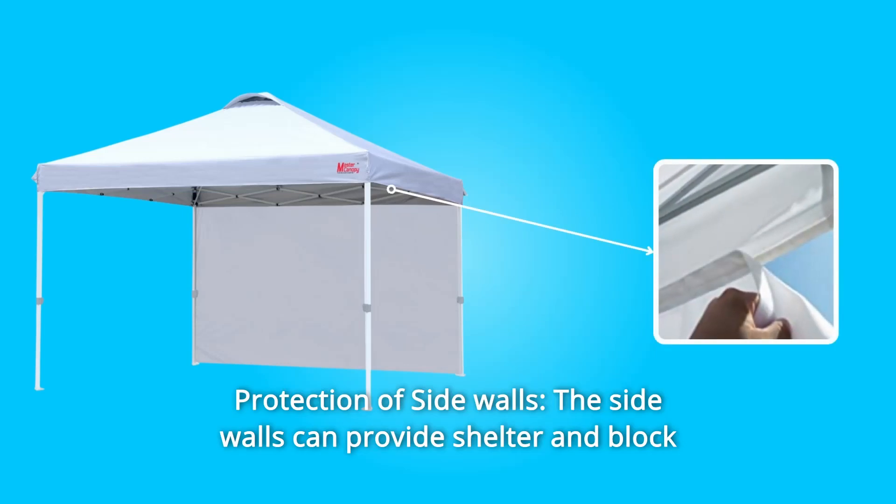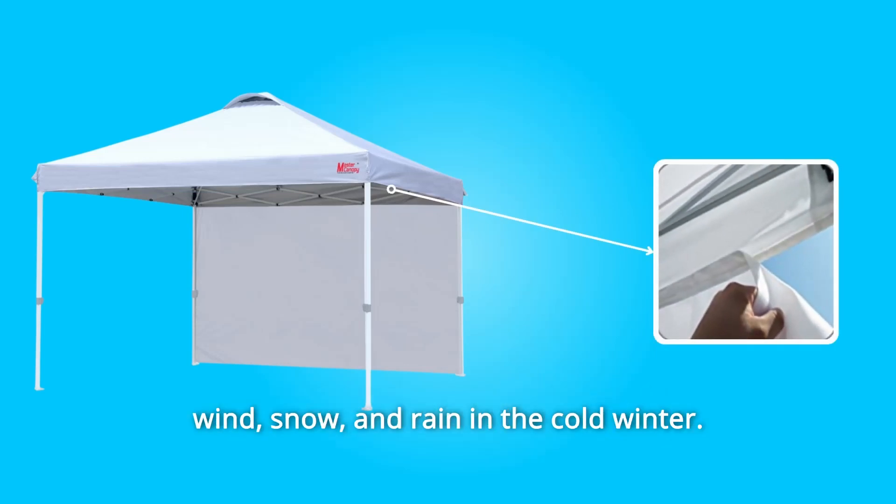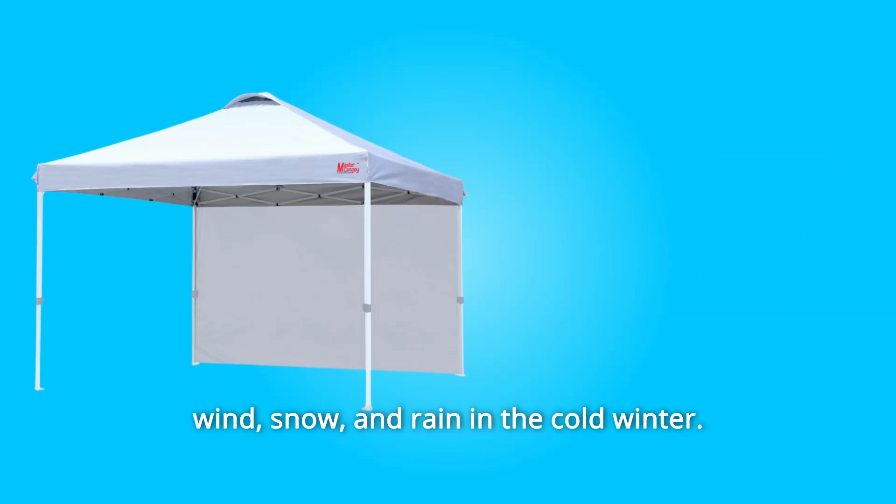Number 2: Protection of Side Walls. The sidewalls can provide shelter and block wind, snow, and rain in the cold winter.